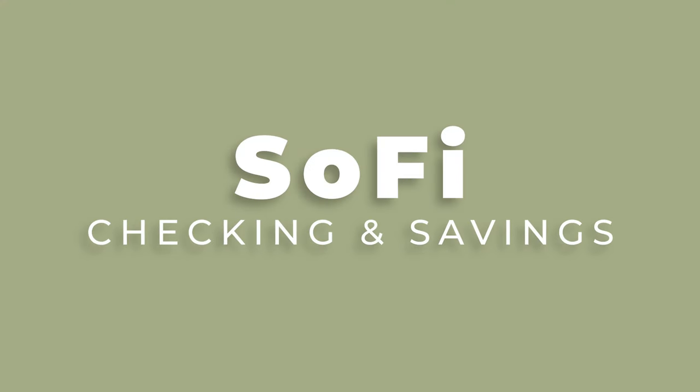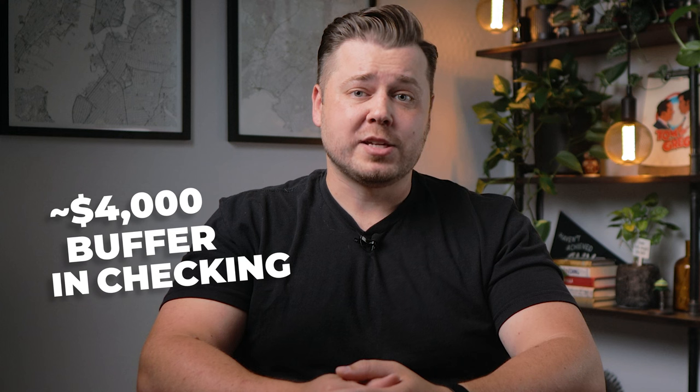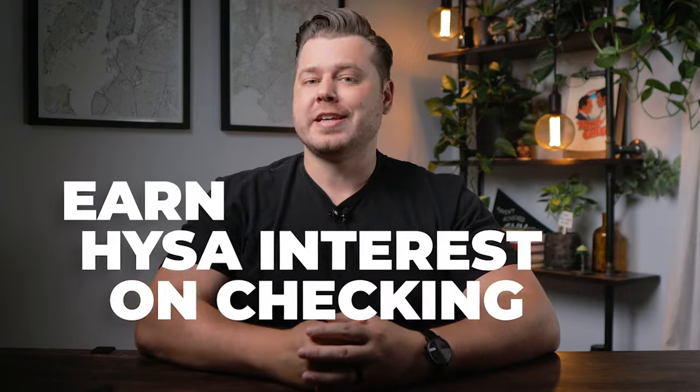Before we talk about a bank offering 3.5% APY, let's talk about SoFi. SoFi has a plethora of different products, but we'll focus on their checking and savings accounts. Let's start with their combined checking and savings account. I absolutely love the idea of having checking and savings combined — we typically leave a buffer of around $4,000 in our checking account, which at other banks wouldn't really be earning any interest. SoFi solves this by allowing customers to earn high-yield savings account interest rates on their entire bank account balance.